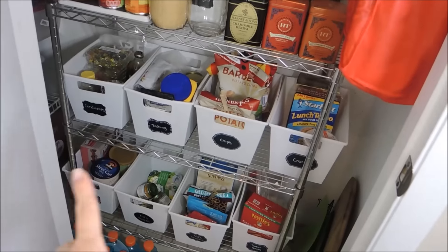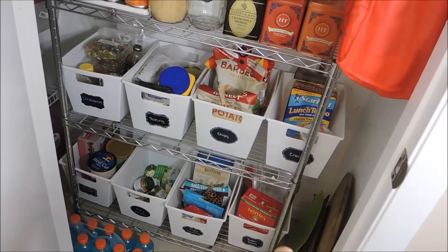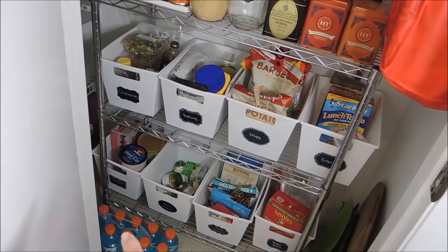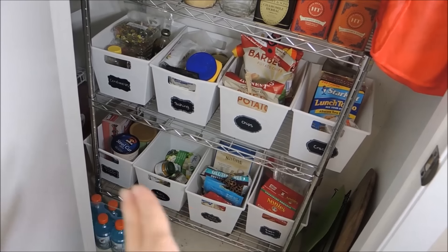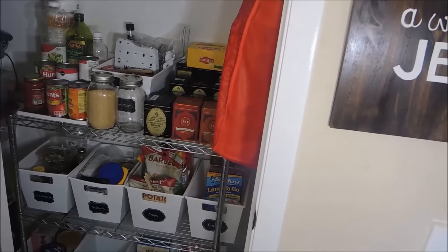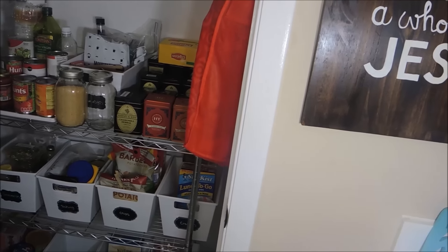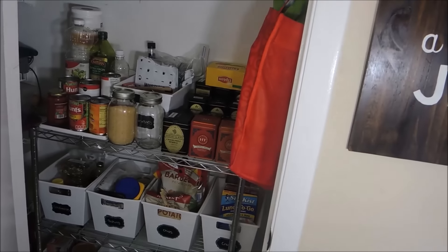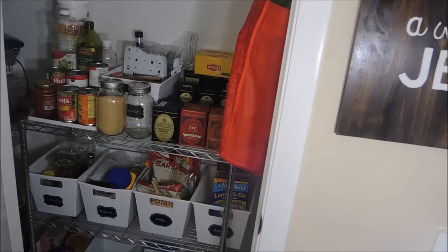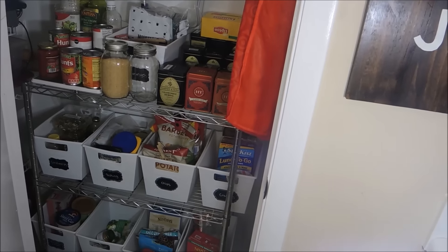I just have some cutting boards and that type of thing over there, and then those are drinks for my husband. All I have to do now is mop the floor, but it's all organized. If you have any requests for organizing videos or tours of certain things for ideas, please let me know in the comments below. And if you like seeing organizing videos, please give this one a thumbs up. Thanks and I'll see you next time.